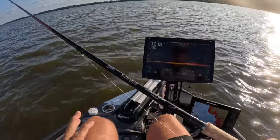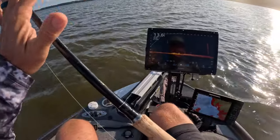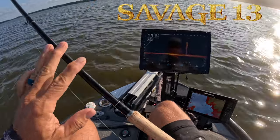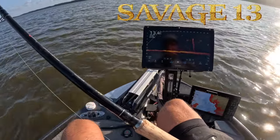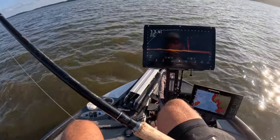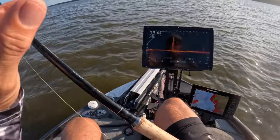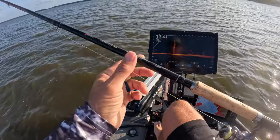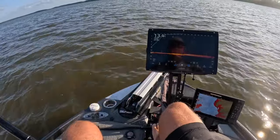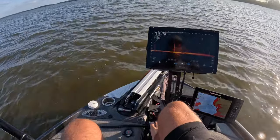Now we're using the Savage 13, and if you remember, the Savage is a 13-footer foremost, but it actually has mid-sections that can change it into a 15 or 16-footer. Tournament fishing — we've been using it a lot as a 15-footer, that's kind of our favorite go-to. Check out the Savage, it's unique — it's like getting three rods in one. Today we're using it as a 13-footer because these fish aren't spooking; they're letting us get pretty close.